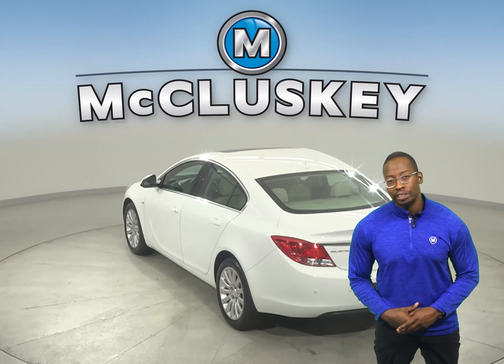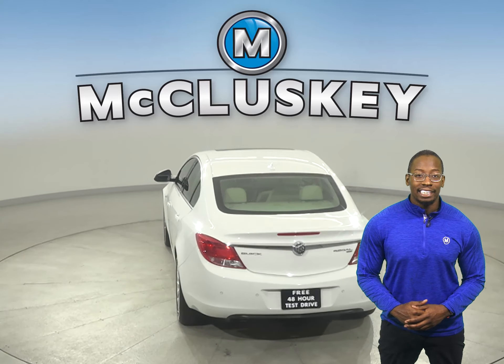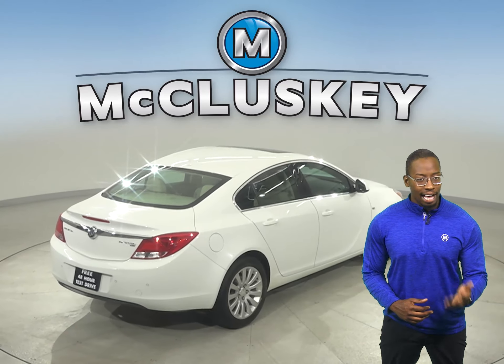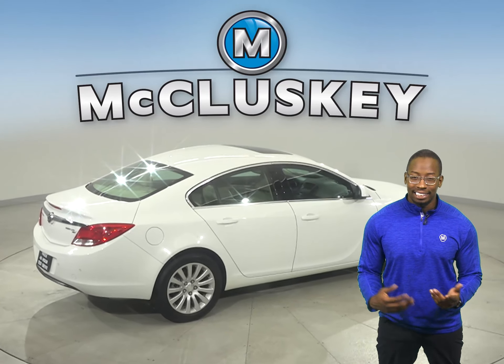There is an Ecotec 2.4-liter i4 engine with a 6-speed automatic electronic transmission with overdrive. It gets 30 miles to the gallon on a highway and 19 in the city.